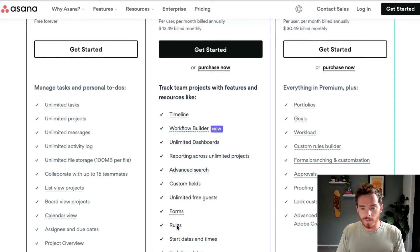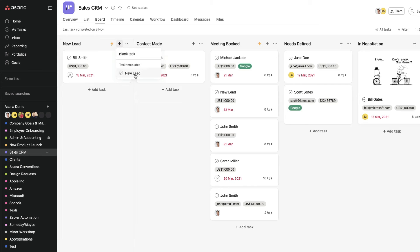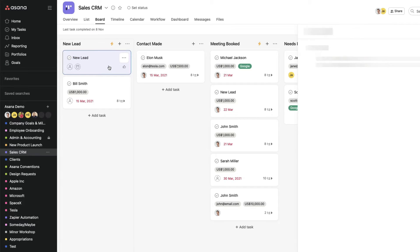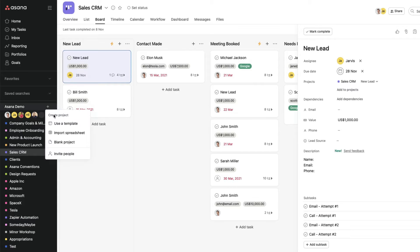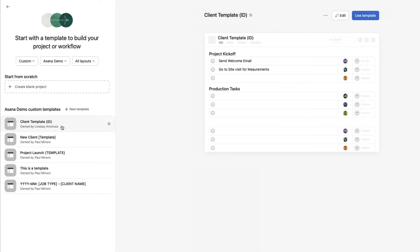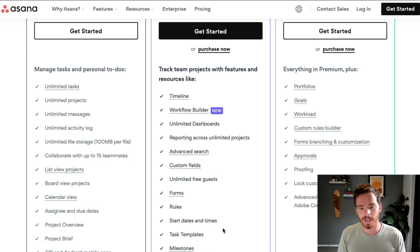Rules allow you to automate the flow of tasks and assign them automatically to different people. Another really key feature in premium is the ability to create task templates and project templates as well. This is a massive feature. If you want to set up new projects or new tasks really quickly with an SOP — a standard operating procedure with all the steps you need to follow — then task and project templates really is a game changer that will save you a lot of time. If you're a small to medium-sized business and still fairly new to Asana, I recommend the premium. You get a lot of value that really lifts your Asana game to that next level.